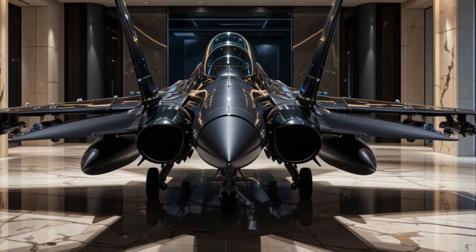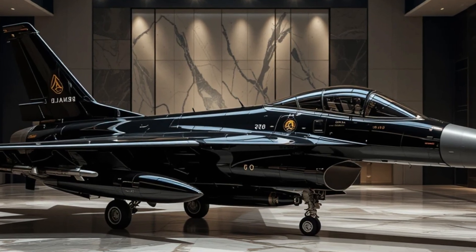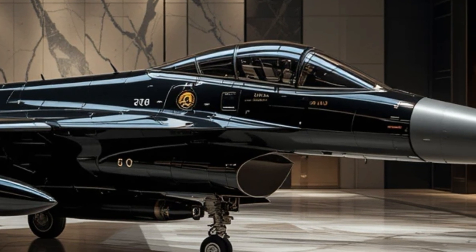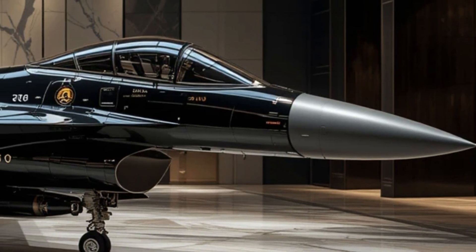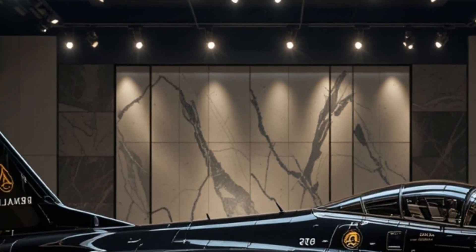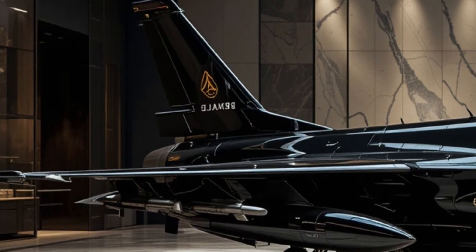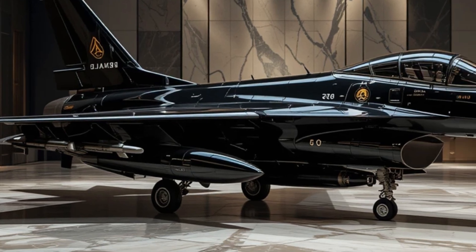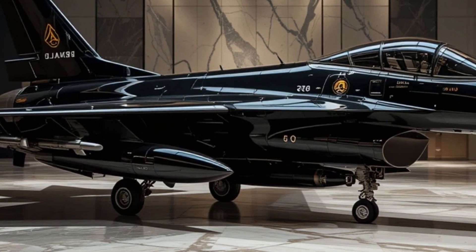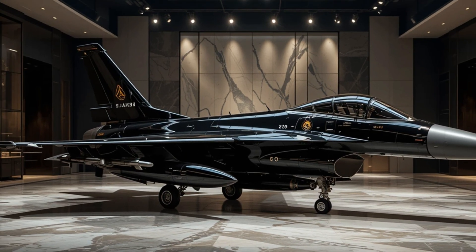Today we're diving into one of the most legendary fighter jets of all time: the F-16 Fighting Falcon. The F-16 is an aircraft that has redefined modern air combat. Designed as a multi-role fighter, it is known for its agility, speed, and versatility. Originally developed by General Dynamics in the 1970s, the F-16 has gone through numerous upgrades and remains one of the most widely used fighter jets in the world. More than 25 countries have relied on this aircraft for their air defense, and its combat record is nothing short of impressive.